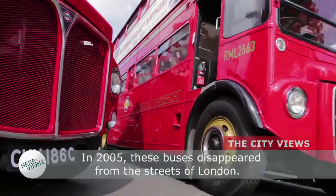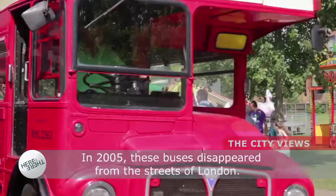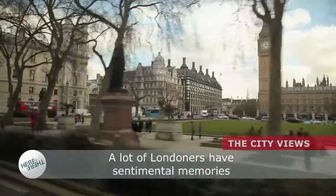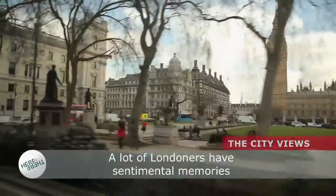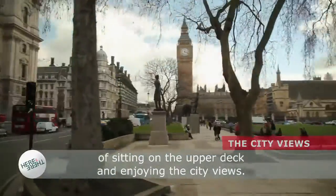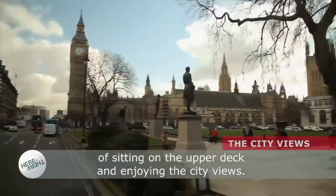In 2005, these buses disappeared from the streets of London. A lot of Londoners have sentimental memories of sitting on the upper deck and enjoying the city views.